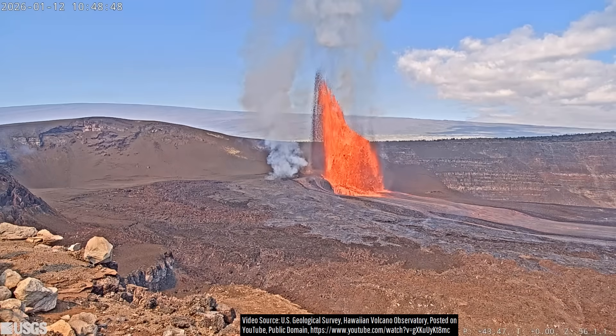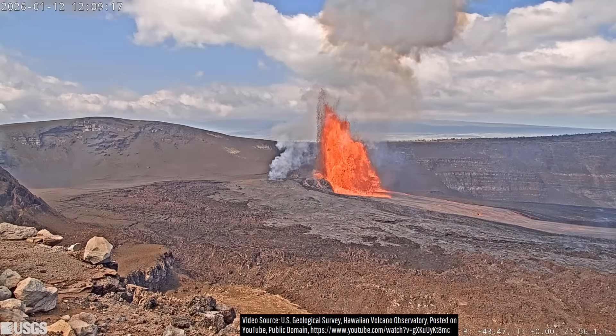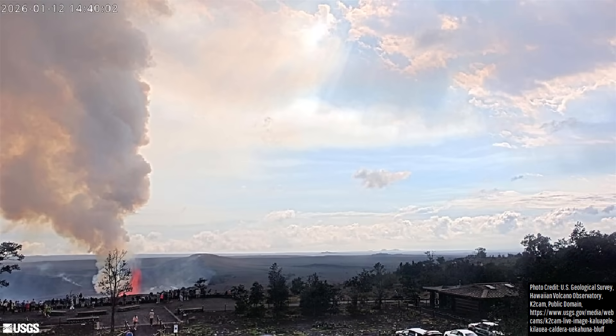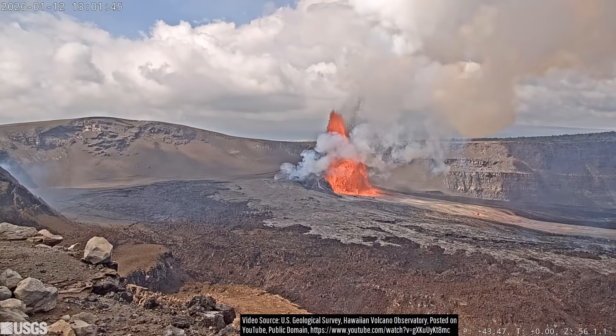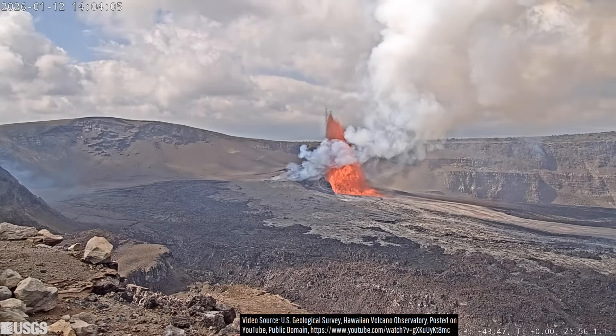These lava fountain heights remained at approximately the same level for multiple hours, drawing in large crowds as lava spectacularly and harmlessly erupted within the southwest section of Kilauea's summit caldera.